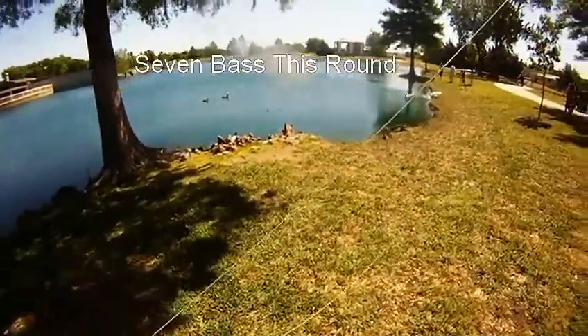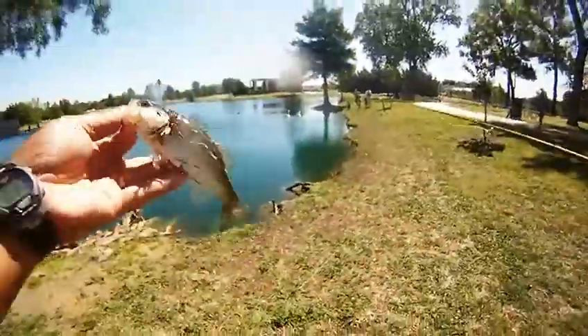Seven bass this round. Headed out to Bethany this morning, or this afternoon, Sunday, and was able to hook up with some bass.